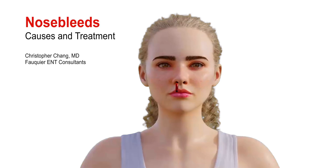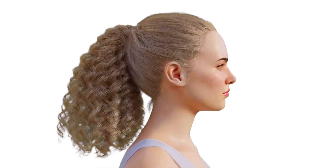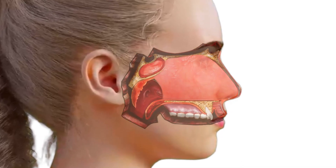Whether it's just a light trickle or a sudden heavy flow, a nosebleed is a common experience for people at any age. They often occur without warning and can look a lot scarier than they really are. While they can be startling, especially for children or anyone unfamiliar with them, most nosebleeds are not serious and can be easily treated at home.